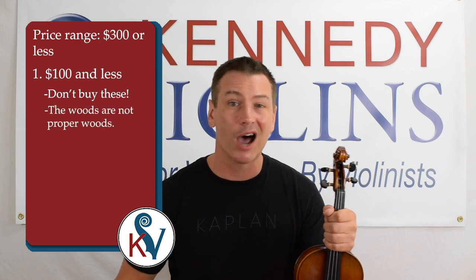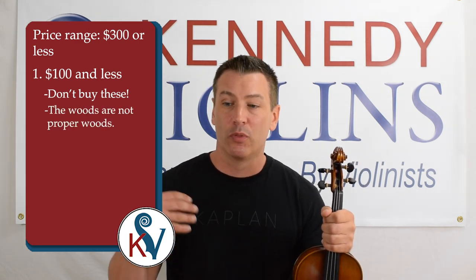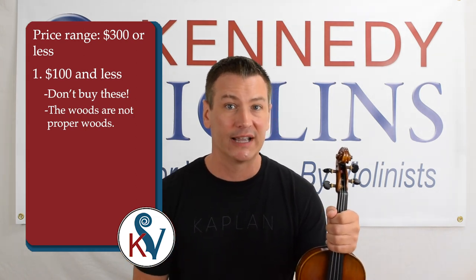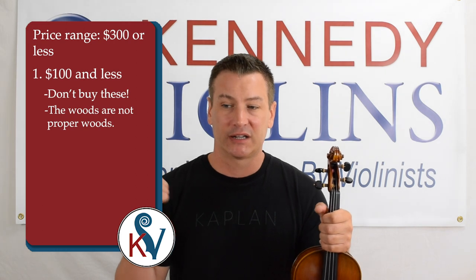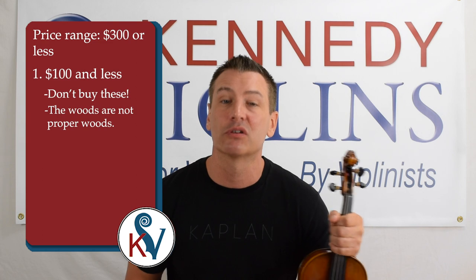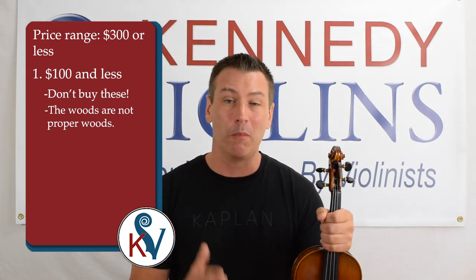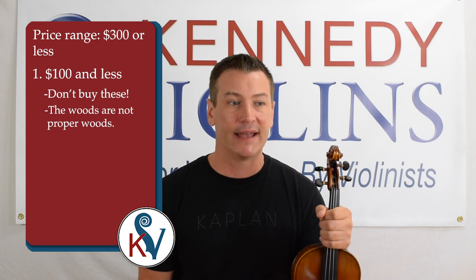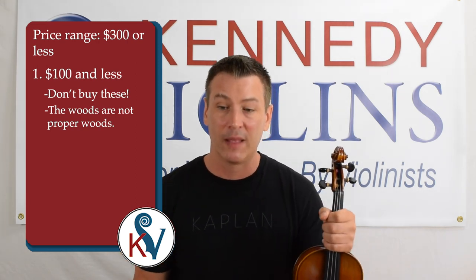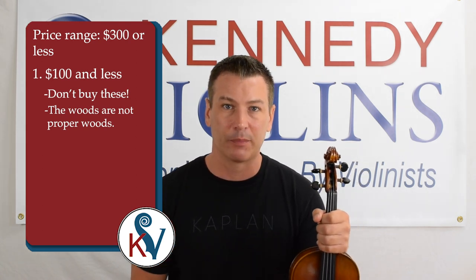The woods generally are not woods that are for violins. Woods for violins are grown, cut, stored, and dried a certain way specifically for violins. When these criteria are not met, you get a violin that is probably going to fall apart, probably going to sound terrible, and is probably made with green wood — meaning the wood hasn't been dried properly.